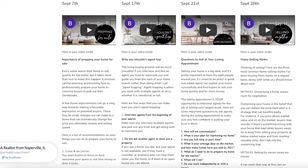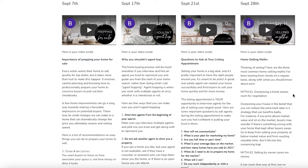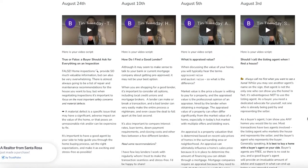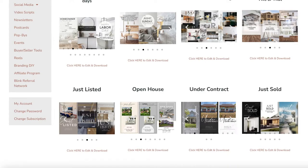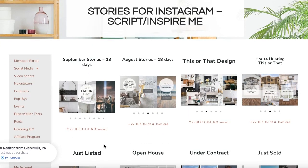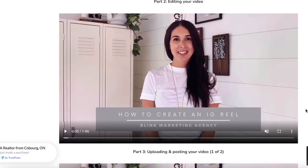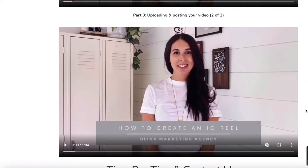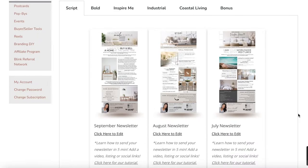Another vital part of the members portal is our video scripts area. Every week we give you a video script and an example video to show you how to use it — for example, going over the top home selling myths. It's a great way to have engagement and let your clients get to know you. We have a large selection of Instagram stories — you can also use them on Facebook — and we have custom stories for every single month. We recently partnered with an Instagram Reels expert and have an entire Reels training series covering how to create reels, which apps to use, and how to make them quickly and easily.